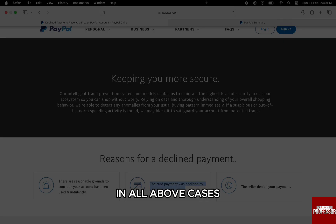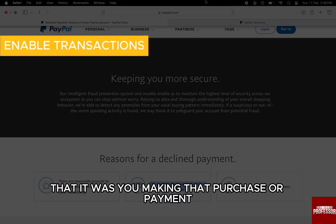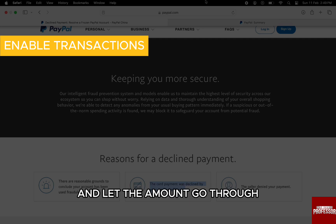In all the above cases, you have to reach out to your bank and let them know that it was you making that purchase or payment, and let the amount go through.